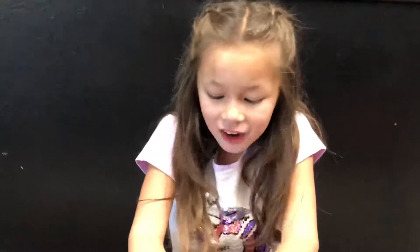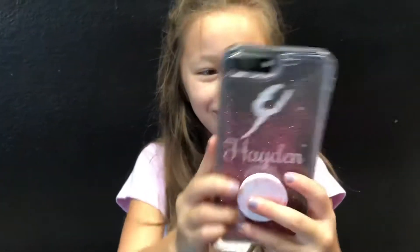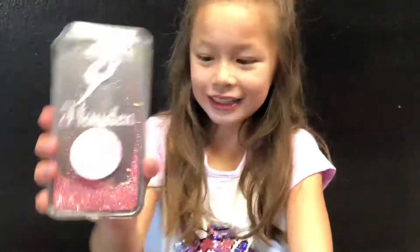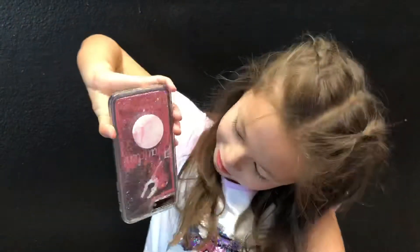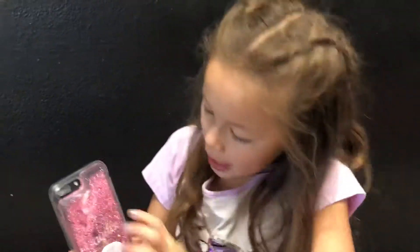Oh my gosh, guys. This is so cute. Look, here it is on my phone. It's so cute. Look at this — it's dripping glitter. I love this and it goes around my name.